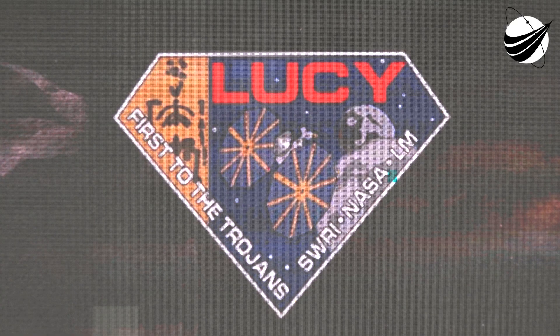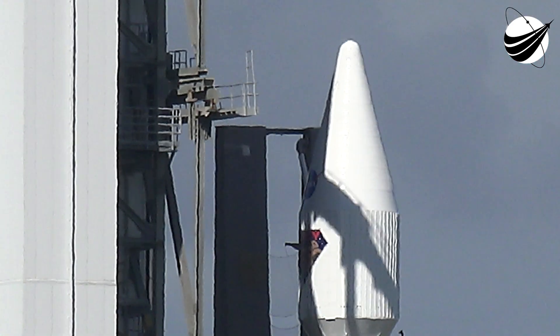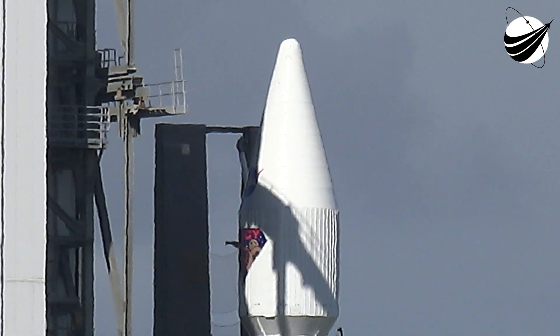Thank you, Joshua and Mick. Lucy is going to visit as many asteroids in the faraway belt of Jupiter as we've ever discovered for near-Earth asteroids. And to get there, Lucy will need the right rocket and the right trajectory to carry out this historic mission.